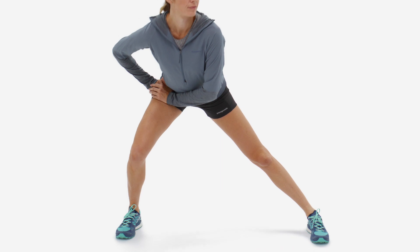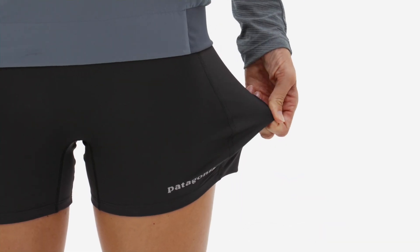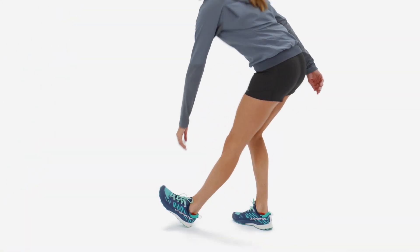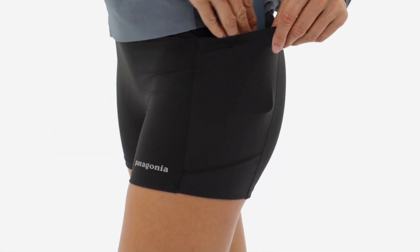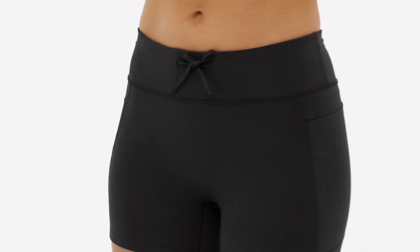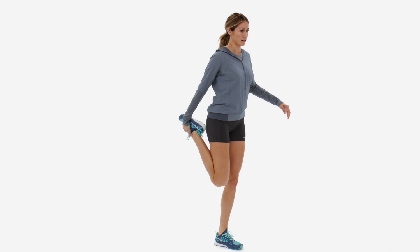The Endless Run Shorts inspire confidence. They're made with a mix of spandex and net plus post-consumer recycled nylon from recycled fishing nets. Snug pockets keep snacks or other necessities from bouncing around, and a shaped waistband and draw cord keep them in place even when you hit your stride.